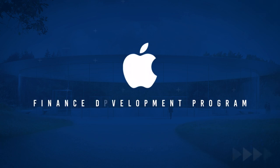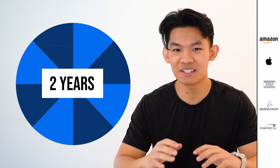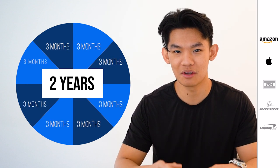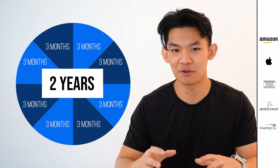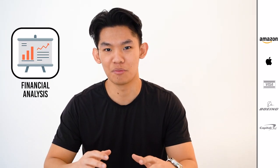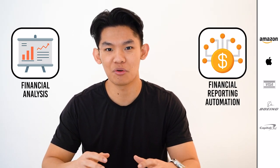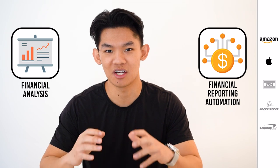Now let's cover Apple's finance development program. Apple's finance rotation program lasts about two years, but it consists of six to eight short three-month rotations. So if you're looking to pack in more diverse experiences into your two years, this could be an interesting program for you. Program participants will work on projects like analyzing financial performance to find trends and potential risks, or automating financial reporting with tools like Excel and Tableau.